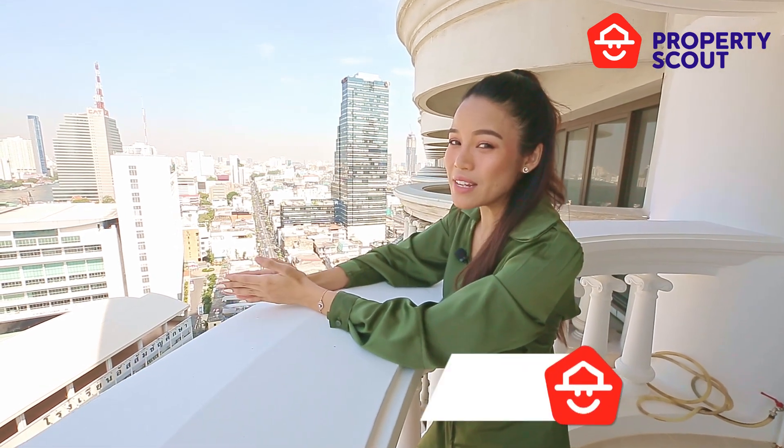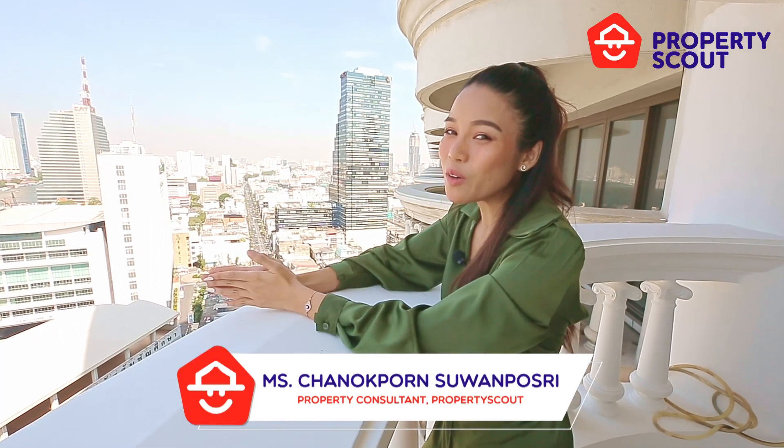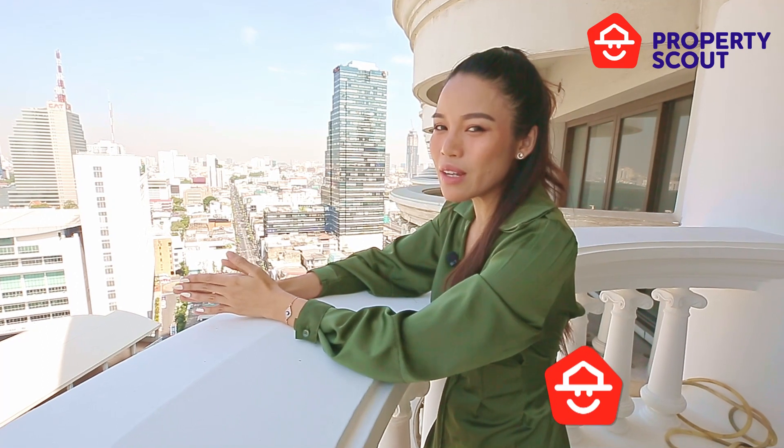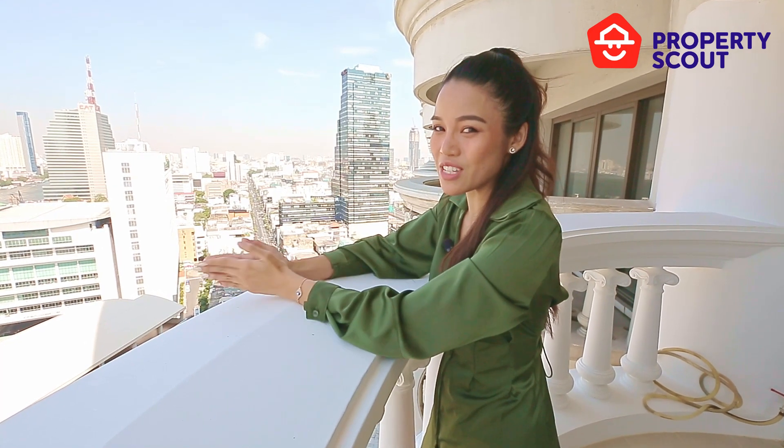If you're dreaming of having a residence facing a wonderful Chao Phraya river, also really in the heart of Bangkok with an iconic building — one and only in Bangkok — today PropertyScout will make your dream come true at Nusa State Tower.